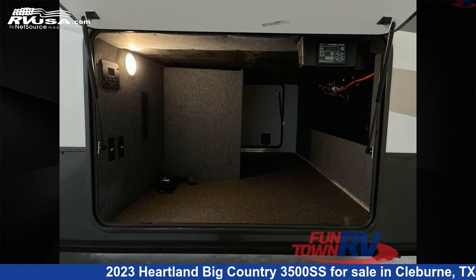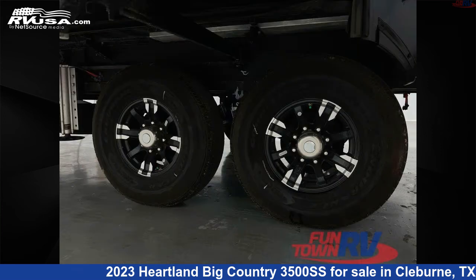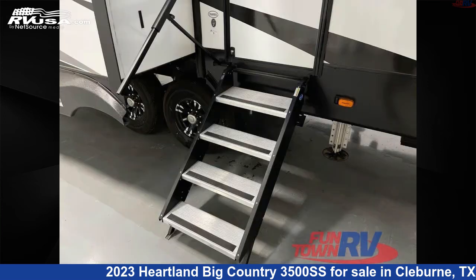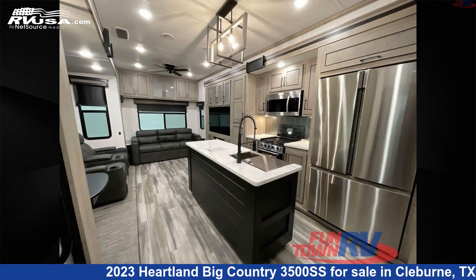Click the link in the video description to visit RVUSA.com and see more photos as well as the current price. This new Heartland is 39 feet 0 inches in length and features a shadow stone interior, sleeps 4, slide-out, and 65 gallons fresh water capacity.